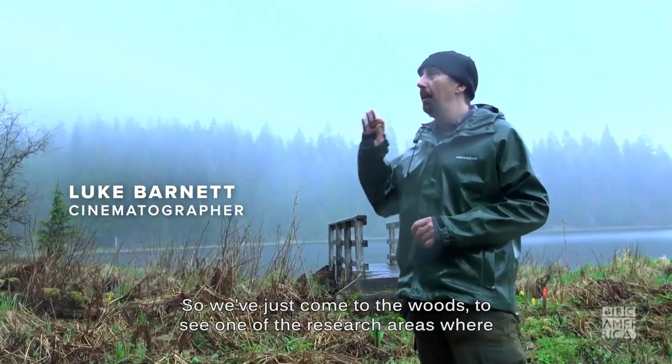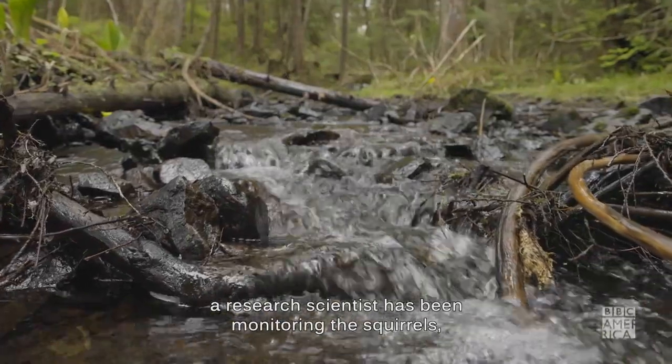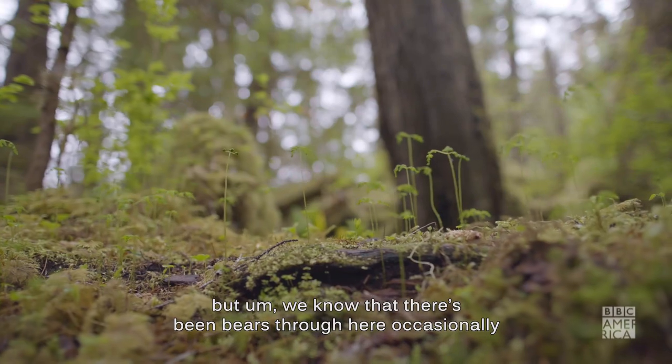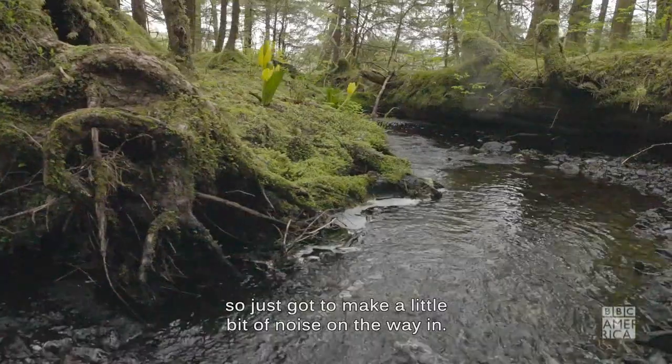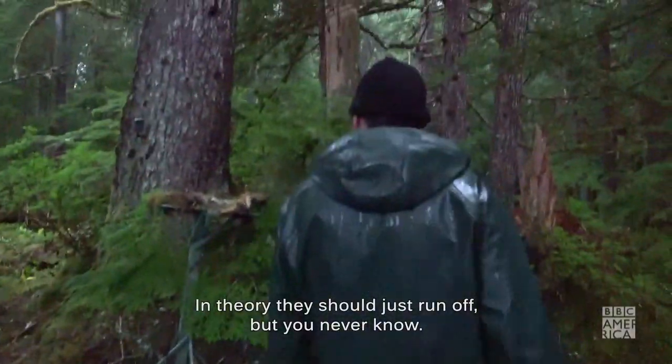We've just come to the woods to see one of the research areas where a research scientist has been monitoring the squirrels. We know there's been bears through here occasionally, so we've just got to make a little bit of noise on the way in. In theory they should just run off, but you never know.